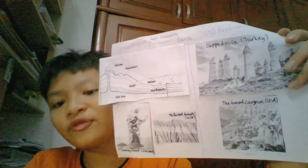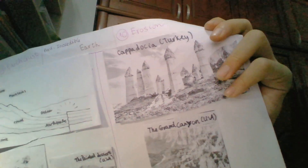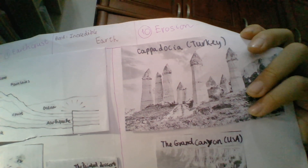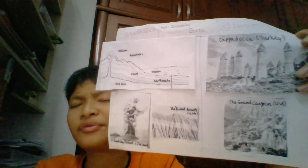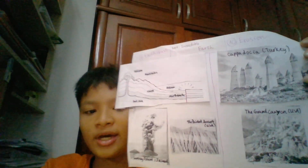It's the Grand Canyon in the USA. In the Colorado River in the USA, erosion began about 20 million years ago. The river moved over the rock and slowly broke it. Sun, cold weather, and wind broke the rock. All these things made the incredible deep valley called the Grand Canyon.